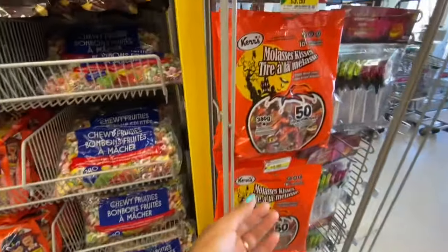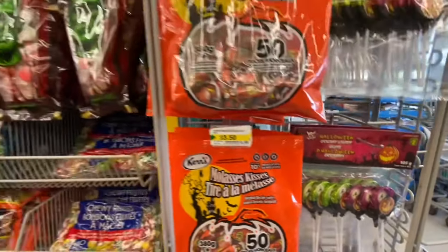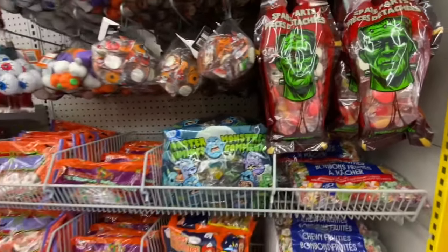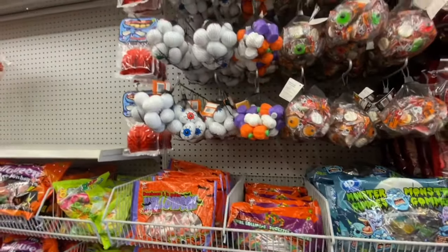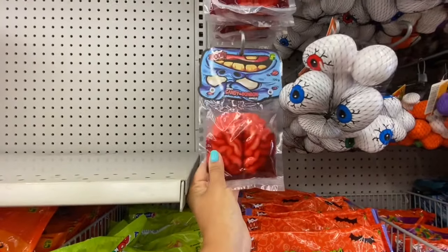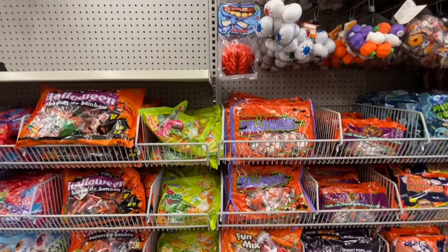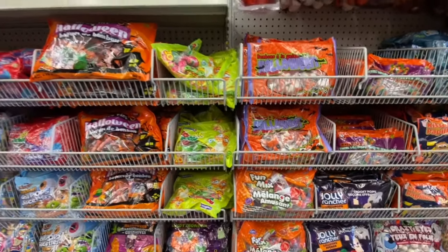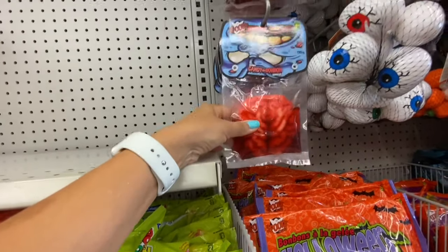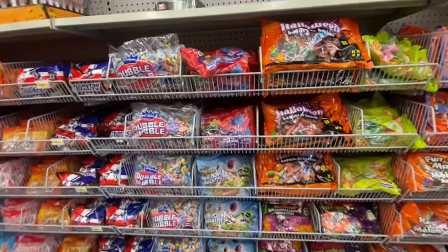Going over the Halloween candies again — these were $3.50. They have the chocolatey lollipop for two dollars. Scanning over all the candies — look at these brain candies with something like blood in them for $1.25. This reminds me of my anatomy classes in university where we had to hold the brain and identify all the different areas. Lots of Halloween candies!